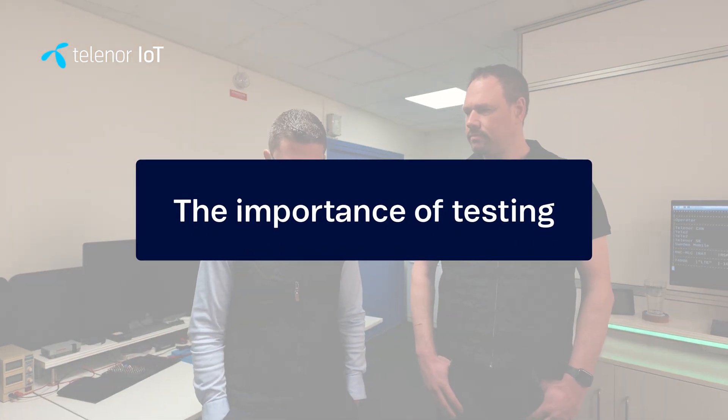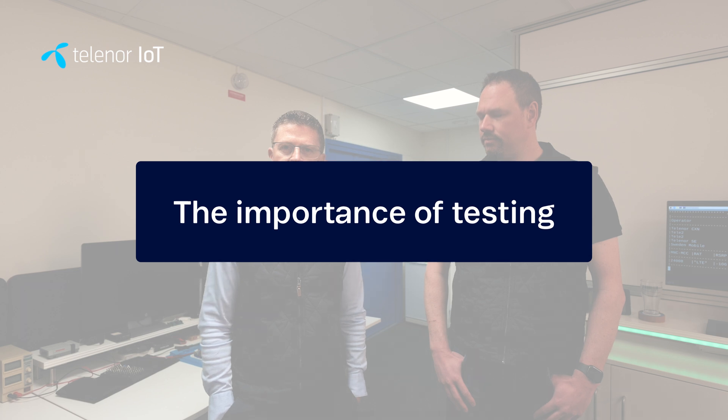Let's start talking about why it is important to do testing with IoT devices. Whatever you develop, it's very important to do tests and verify that the quality is good before it hits the customer. But in IoT it's even more important — it could be hundreds of thousands of devices that should be deployed and sent out, and it's really crucial that the quality is good.